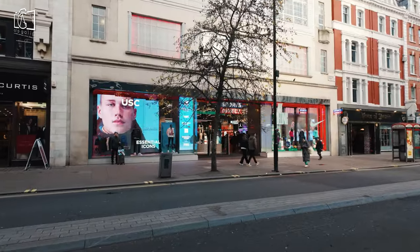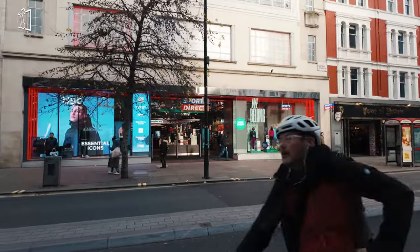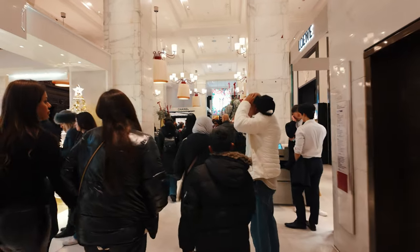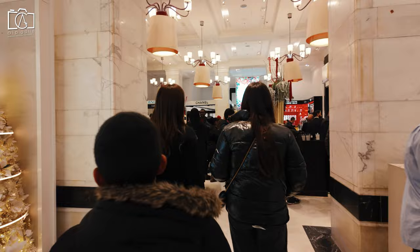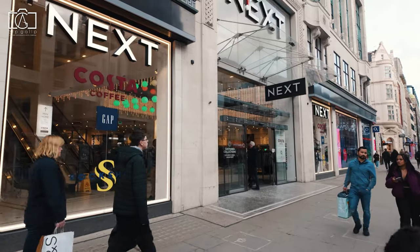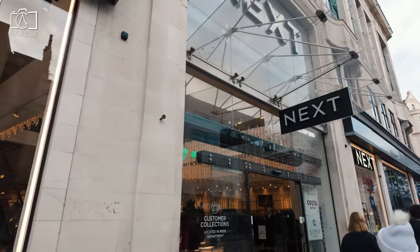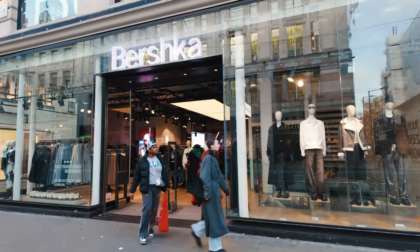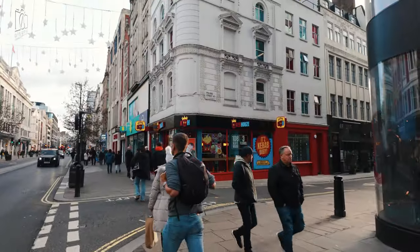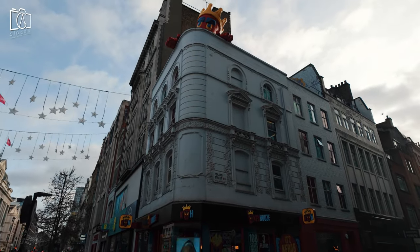Oxford Street in London is undoubtedly worth visiting, especially for those who enjoy shopping, as it's one of the most famous shopping streets in the world, boasting over 300 retail outlets. It offers a diverse shopping experience, from flagship high street stores and designer boutiques to unique independent shops, catering to a wide range of tastes and budgets. Beyond shopping, the street's history and evolution into a retail hub add cultural significance, making it an interesting destination for those who appreciate urban development and history. During festive seasons, particularly Christmas, the street's dazzling light displays create a magical atmosphere, and its central location makes it an excellent starting point for exploring other London attractions.